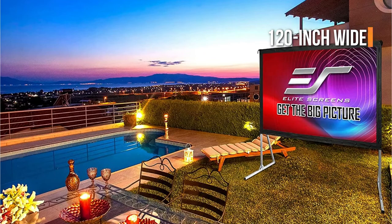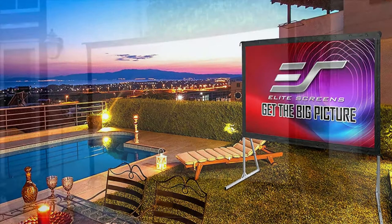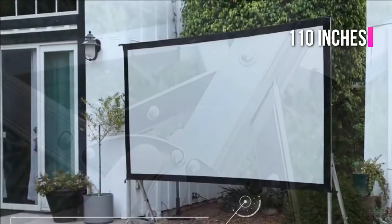The screen features a 120-inch wide viewing angle and is equipped with a lightweight aluminum frame that keeps the screen flat for projection. Once assembled, the screen measures 86 inches high with a width of 110 inches, and has an aspect ratio of 16:9.